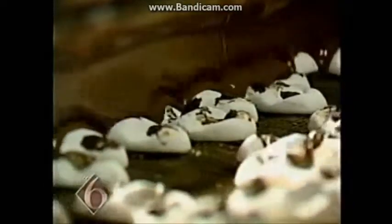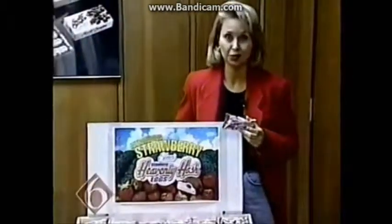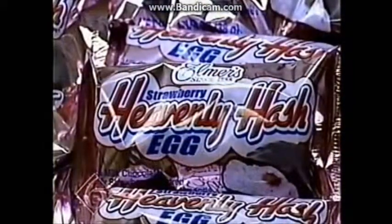Most popular is Heavenly Hash. Ponchatoula is known for its strawberries, and strawberries are going to be coming out early this year in the form of Elmer's new Strawberry Heavenly Hash Easter Eggs. They'll be hitting the stores the first of the year.